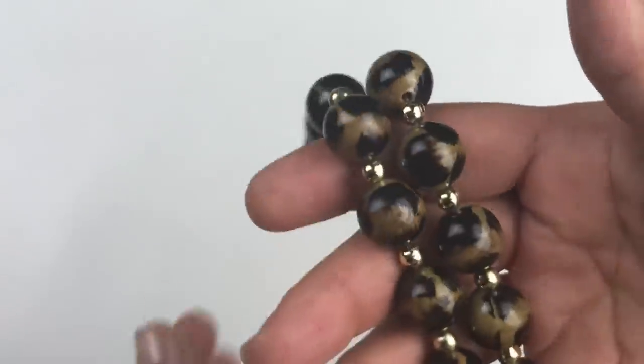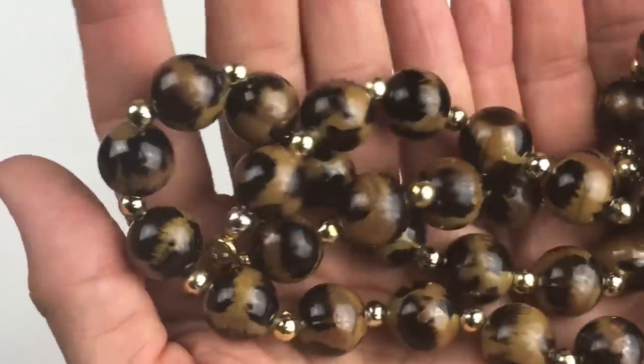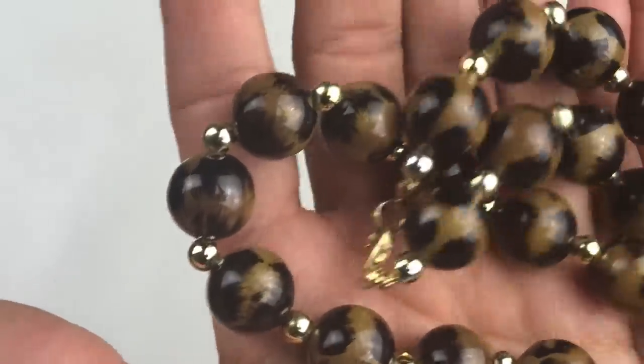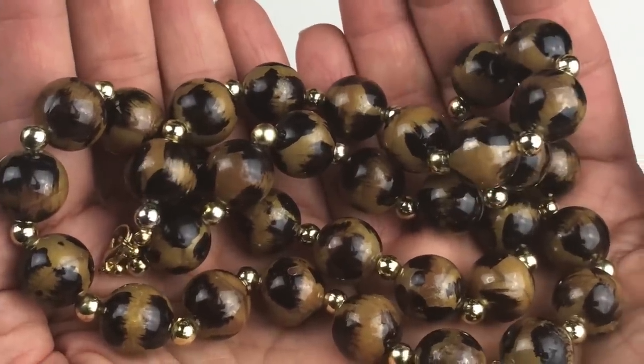More plastic beads — these are fun. They have an animal print on them with a gold bead in between each one. Lobster clasp, no name. Very fun, but also going in the craft lot.